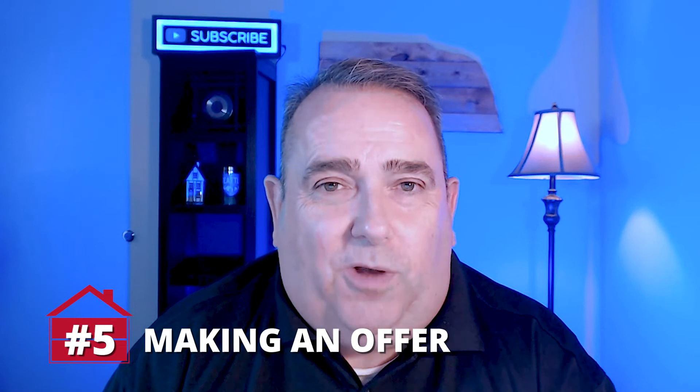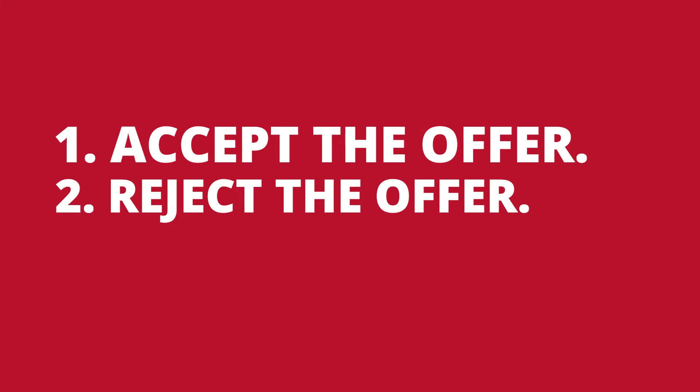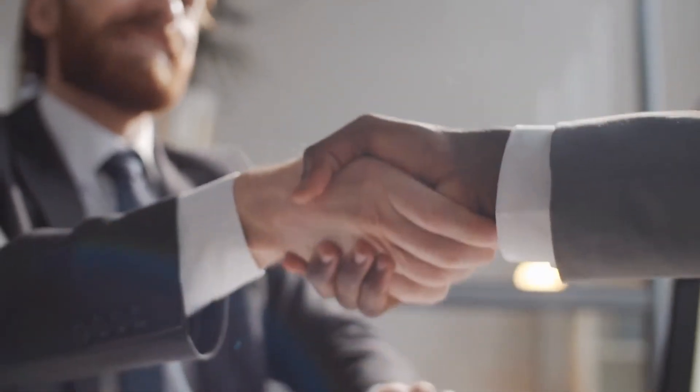Once you have found a home, your Realtor will help you draft the purchase agreement — this is a legally binding contract, so be sure you understand what you're signing. Read the contract and ask questions if you don't understand something. When you write an offer, the seller has three options: accept, reject, or counter. You'll also need to provide earnest money, usually around 1% of the purchase price, which shows you're a serious buyer. If the offer is accepted, the earnest deposit is cashed and gets applied to the purchase price at closing. If buyer and seller agree to terms, congratulations — your home is now in pending status.